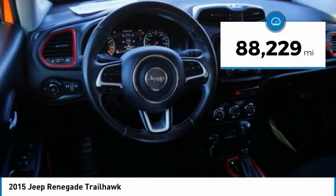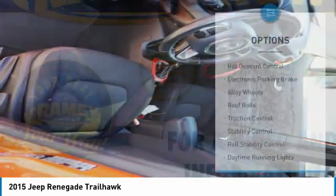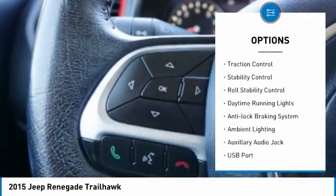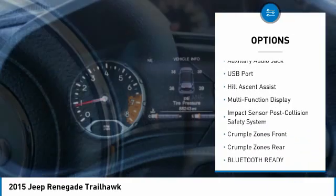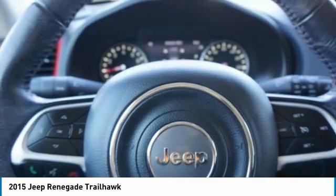This vehicle has less than 90,000 miles. Here are some of this vehicle's great options: hill descent control, electronic parking brake, alloy wheels, roof rails, traction control, stability control, roll stability control, daytime running lights, anti-lock braking system, and ambient lighting.